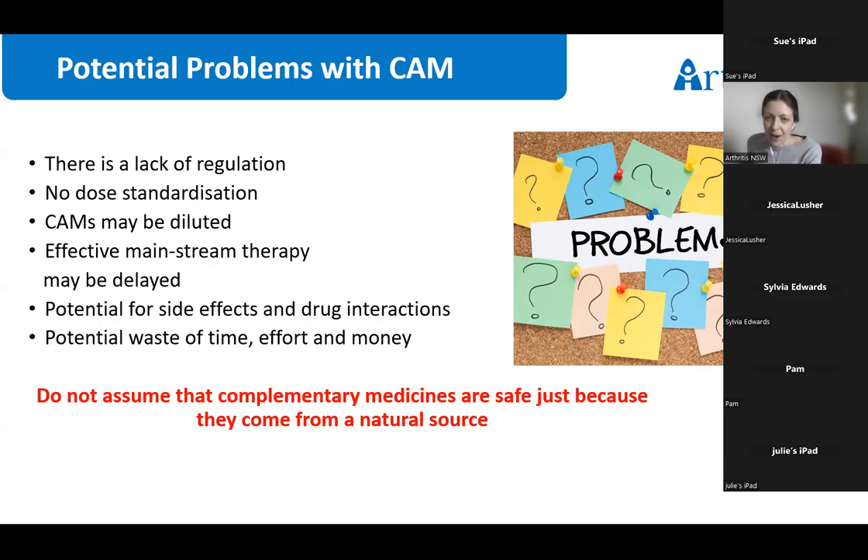Another issue is that complementary therapies often include a variety of botanicals and nutritional products — herbal and dietary supplements and vitamins — and not all products have been approved by the Food and Drug Administration or the Therapeutic Goods Administration before being sold to the public. You also don't need a prescription to buy them, so it's really up to you to ensure you have considered what's in a product and what the benefits may be, as well as having a chat with your health team around safety.